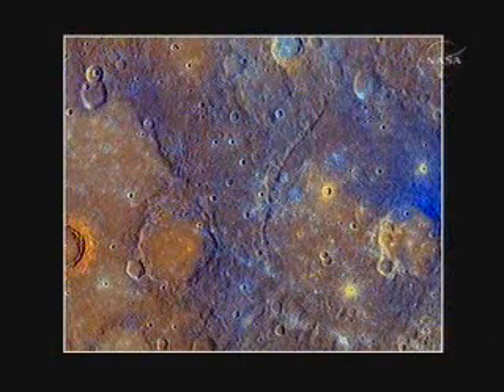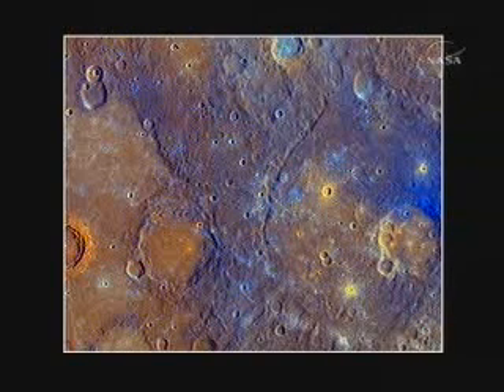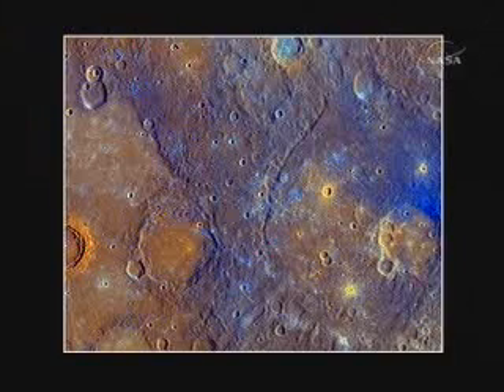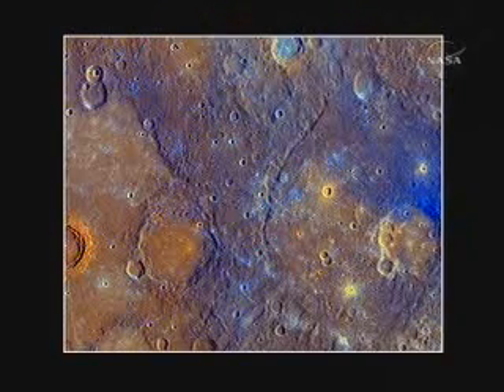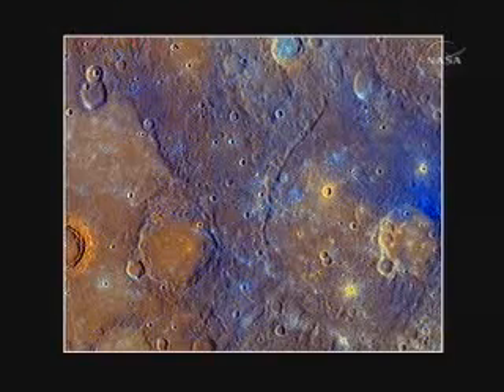On the left are some of the smooth plains deposits that Maria discussed in the laser altimetry data. When you look at them in color, you can see that not only are they smooth, but they also have a distinct reddish tint in this processed product. I want to emphasize this is not true color that you would see with your eye, but a combination of visible and infrared wavelengths.